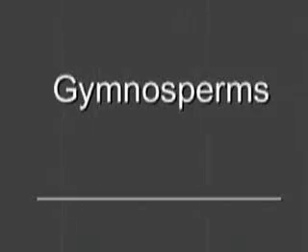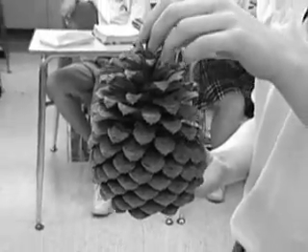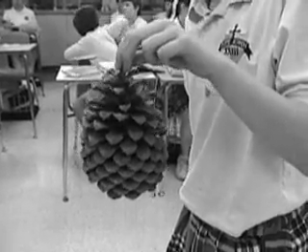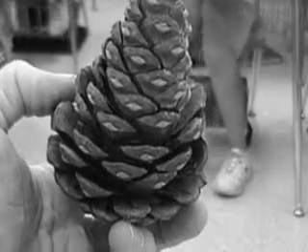Structure of seed plants: Johnny explains what a gymnosperm is. A conifer, such as a pine cone, is a gymnosperm — a plant that does not keep its seed inside a closed vessel. Gymnos is Greek for naked, and sperm means seed. When the cone opens up, the seeds inside will fly out into the wind, where they will grow into a new plant.